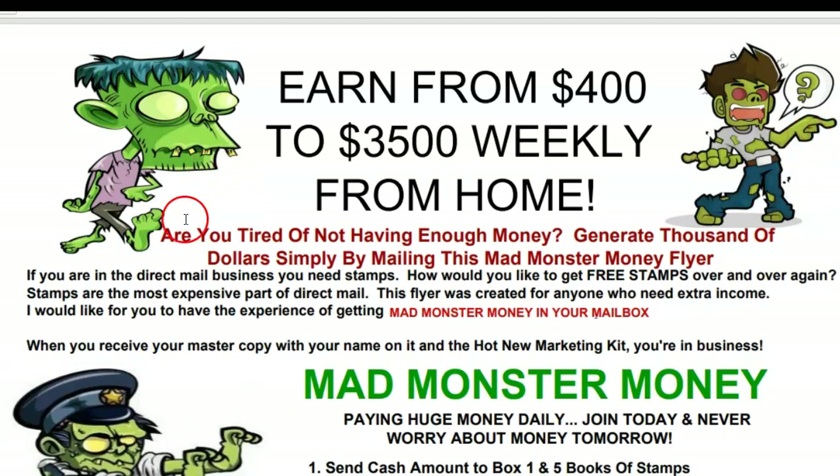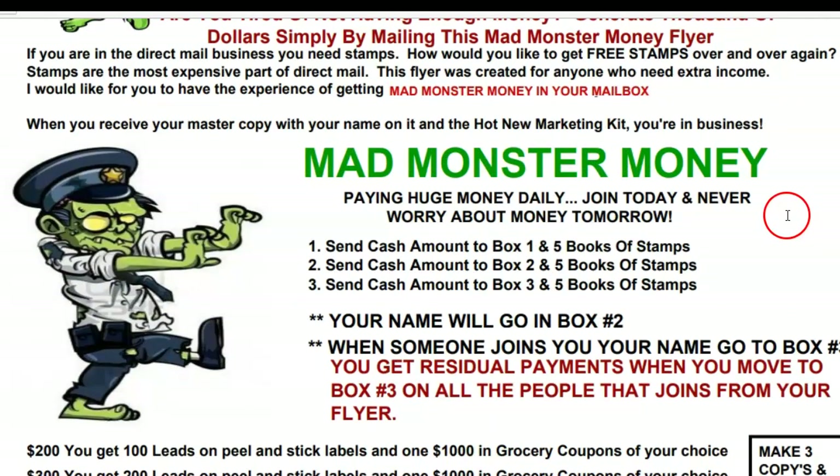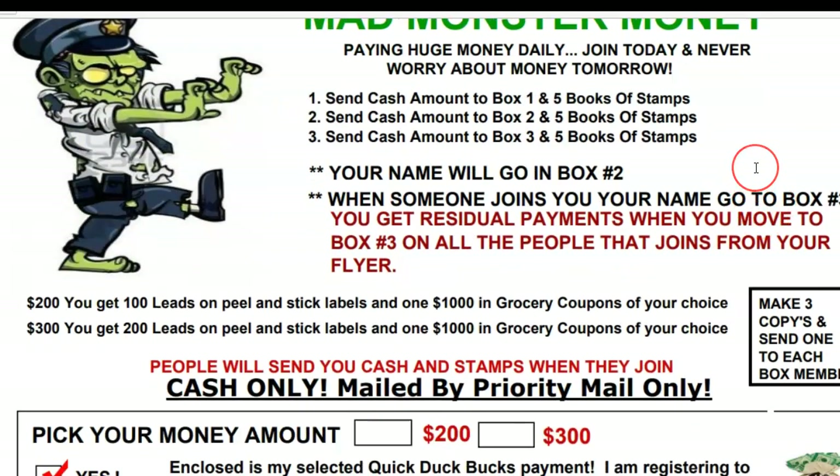Look at the monsters on here — they look like they're having fun. Not having enough money can be spooky, it can be monstrous. That's why I named it this, because the way this flyer was pulling in money it was just mad. God is no respecter of persons — it can do the same thing for you.